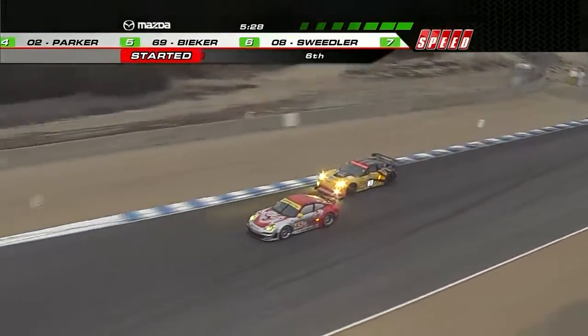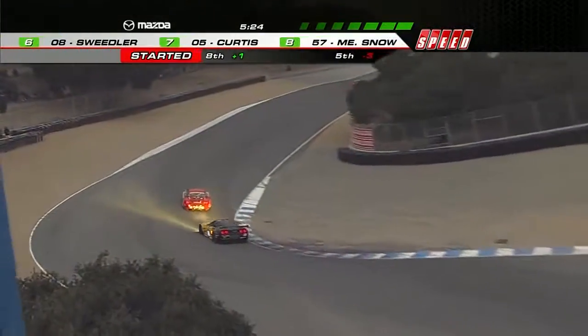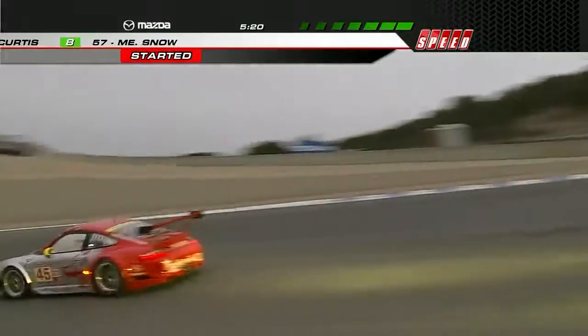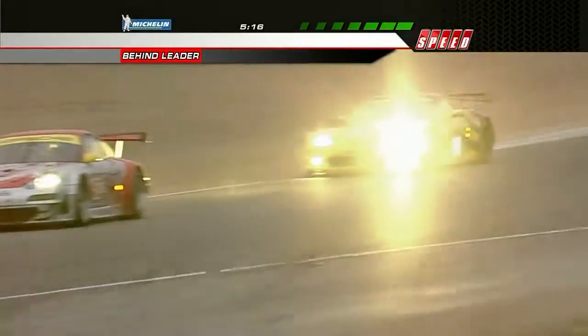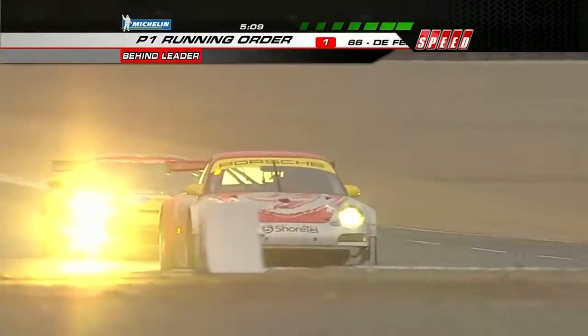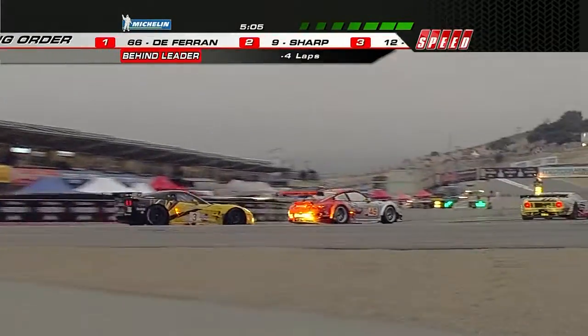Magnuson all over the rear bumper, and Bergmeister really beginning to drive defensively down through the corkscrew, turns 9 and 10. Are the tires gone on that Flying Lizard Porsche? The mechanical grip of the Corvette is a strong suit. It looked like the Corvette had a bunch of understeer on it — I don't know if that's because he rushed the corner so hard. He had that speed on there a little bit more than he needed to.